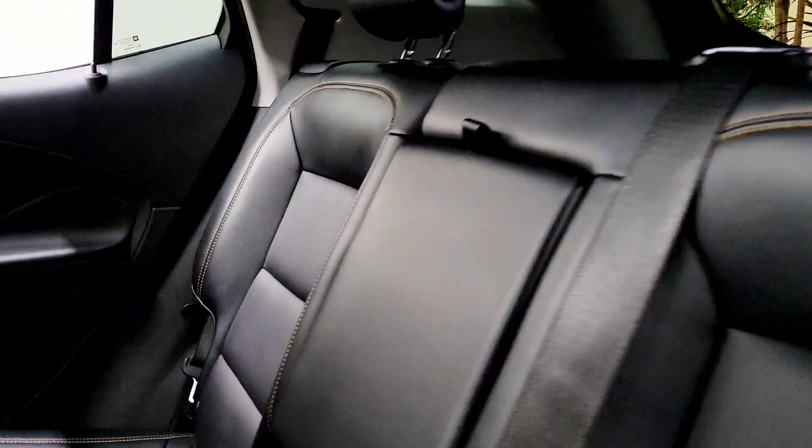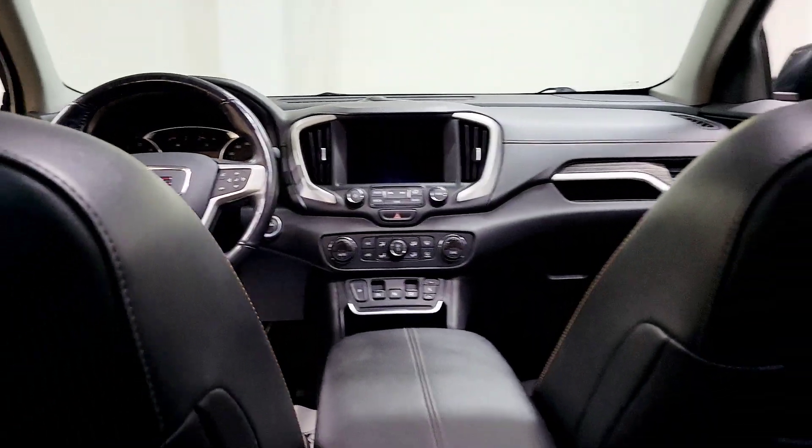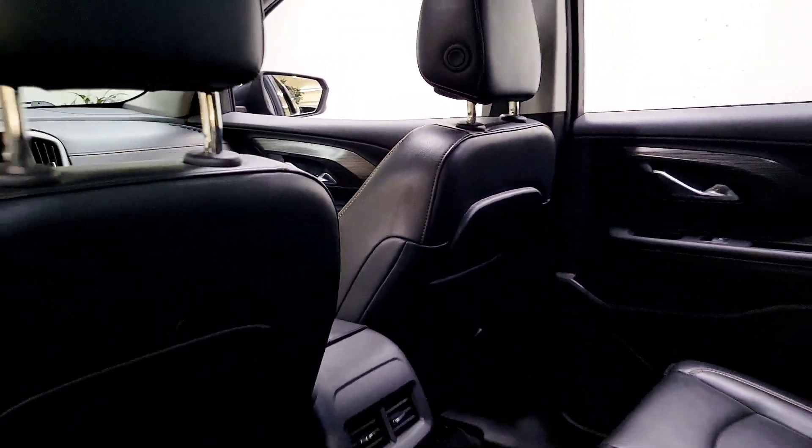These are just some of the great options this vehicle comes with: heated steering wheel, hands-free liftgate, sun/moonroof, navigation system, keyless entry.